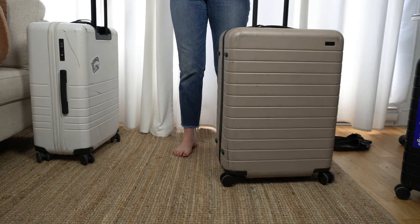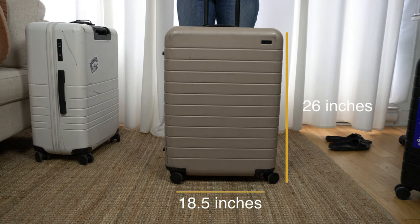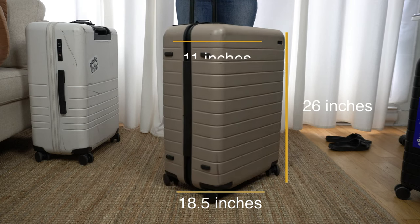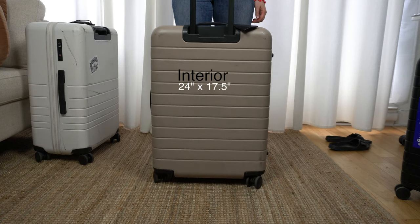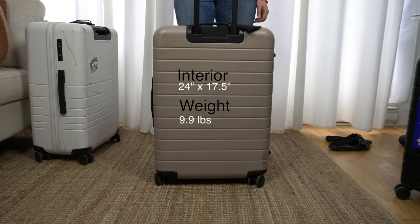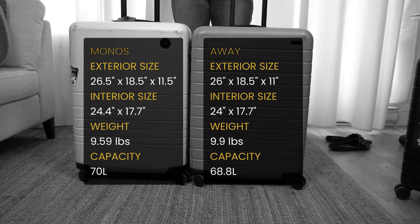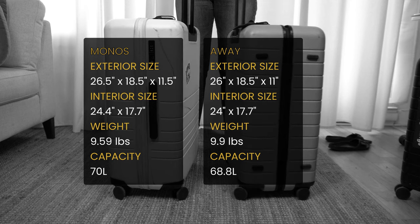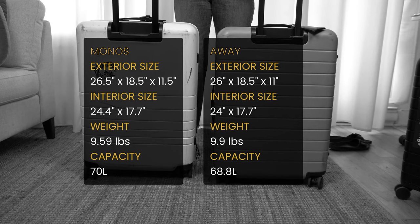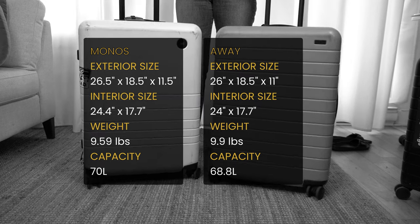For Away, the measurements also include wheels. The exterior measurements are 26 inches high by 18.5 inches wide by 11 inches in depth. Interior measurements are 24 inches by 17.5. Weight is 9.9 pounds and the capacity is 68.8 liters. So comparing the two, the Monos is slightly taller, the same width, and ever so slightly narrower in depth. Something about the way the inside is designed gives it a bit more room while being a little lighter than the Away, but in general these measurements come pretty darn close to each other.